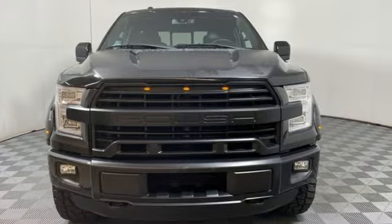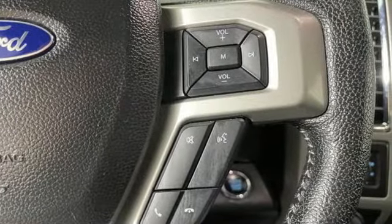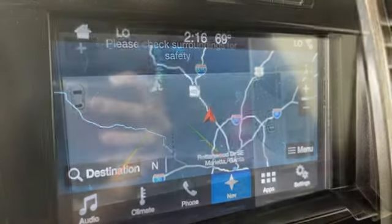And get ready for an impressive combination of features: EcoBoost engine, 4-wheel drive, automatic transmission, trailer hitch receiver, wireless audio streaming, and Wi-Fi hotspot.